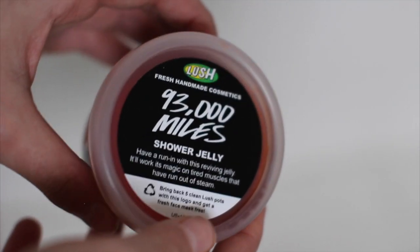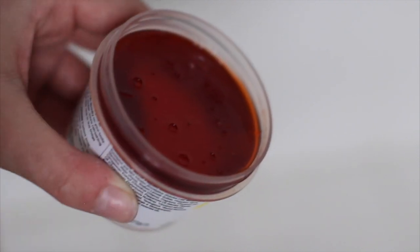Now for the most recent Lush trip — the one I was actually on. The first thing I'm showing is the 93,000 Miles shower jelly. I've seen shower jellies on Lush's Instagram and it's always been a very intriguing product because of the consistency — it's literally like Jell-O, it's really fun to touch. I picked this specific one because it says it's perfect post-workout to loosen up muscles, get rid of cramps, and energize you for the rest of your day. It has a very strong mint smell and a burnt orange-reddish color.